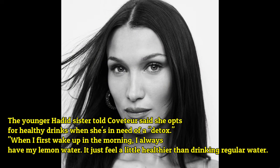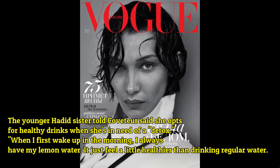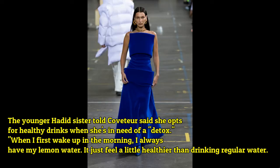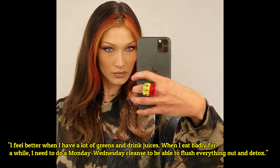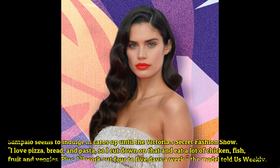Bella Hadid told Coveteur that she opts for healthy drinks when she's in need of a detox. 'When I first wake up in the morning I always have my lemon water — it just feels a little healthier than drinking regular water. I feel better when I have a lot of greens and drink juices. When I eat badly for a while, I need to do a Monday-Wednesday cleanse to be able to flush everything out and detox.'